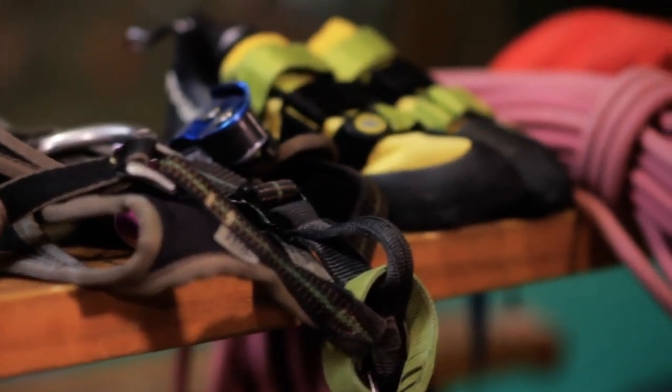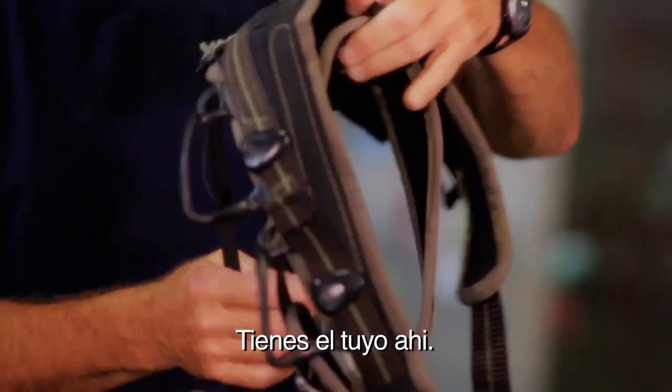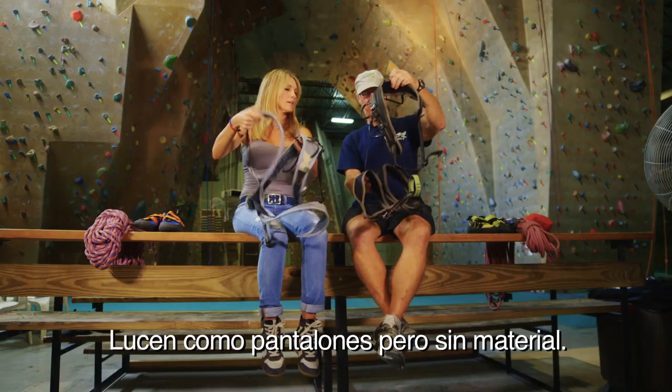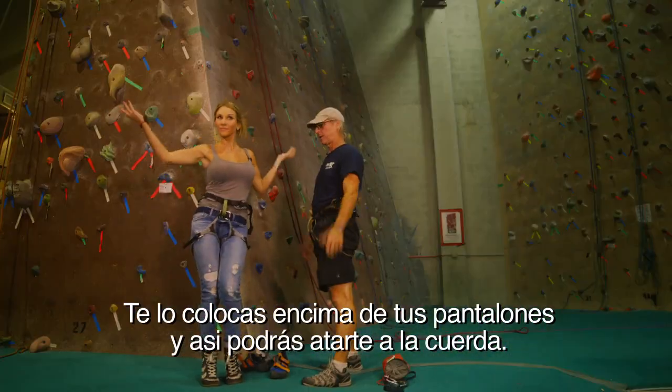So what do we need? First and foremost, we're going to start with the harness. You've got one over there too? This is mine — my harness. It kind of looks like pants but with no material. We're going to put it on over your pants and it's going to make sure that you're secure to the rope.